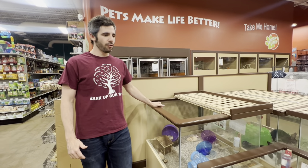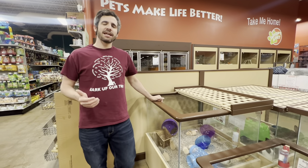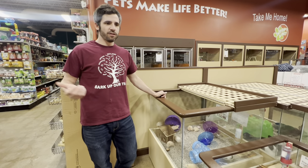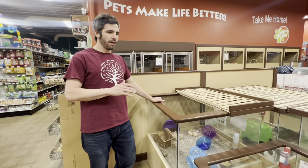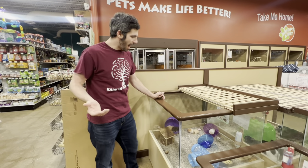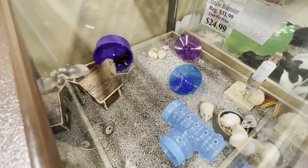Hey everybody, it's Kurt here at Petland Norwin, and today we are going to be talking about hamsters and why they might be a great pet for you. Whenever you're considering getting a hamster, one of the first things you're going to think about is what kind of hamster you want. There are over 20 different species of hamster. We carry four different hamsters here in our pet store, which are going to be the most popular varieties. We'll start by showing you the hamsters, then go over some basic care and mix in some fun facts as we go.